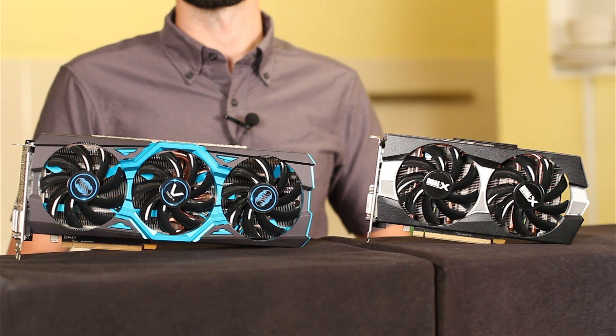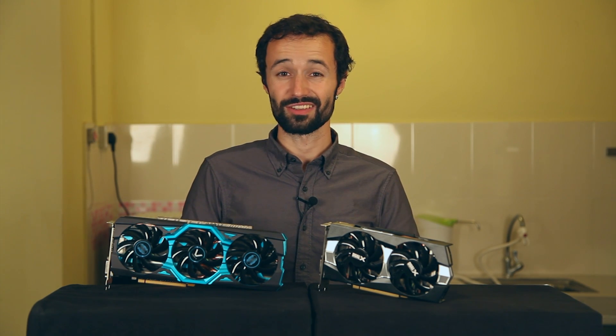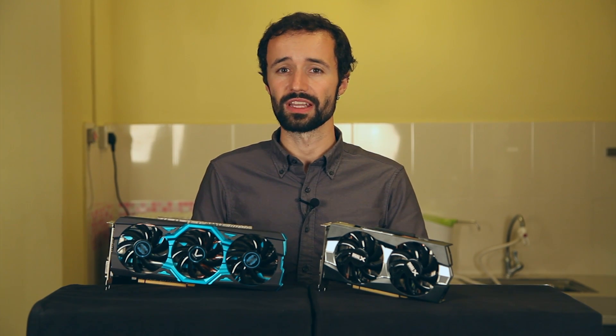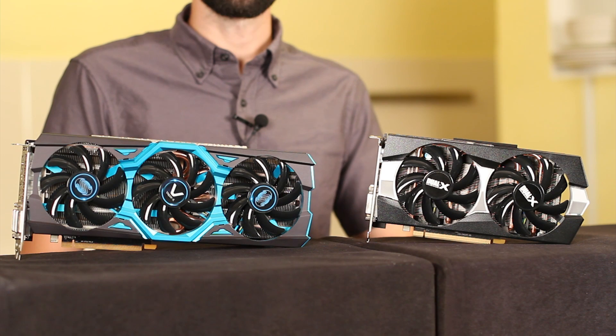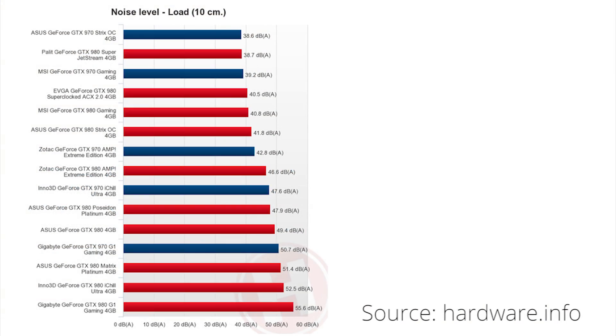If you'd like to keep your computer nice and quiet, you'll want to compare noise levels of different cards. Noise is a tricky thing to compare because it's difficult to measure consistently—you'll have to find third-party benchmarks to get useful noise measurements, and they won't be directly comparable across different sources. Here's a comparison from Hardware.info showing load noise levels of different GTX 970s and 980s. Lower numbers mean less noisy. The rule of thumb is that a 10 decibel difference sounds about twice as loud, so the loudest GTX 970 is more than twice as loud as the quietest GTX 970.